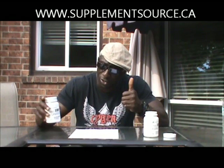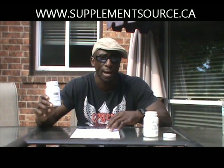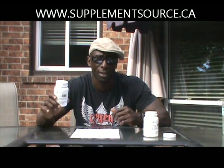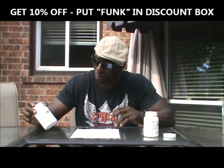All in all, I give this a thumbs up. This is the product I'd tell you guys to go check out — Tested D-Aspartic. It's a natural testosterone enhancer that enhances testosterone by 50%. You can get it at supplementsource.ca. Put 'funk' in the coupon code and you'll get 10% off anything on the site, including this. It gets you to it pretty quick — it's a great supplement.